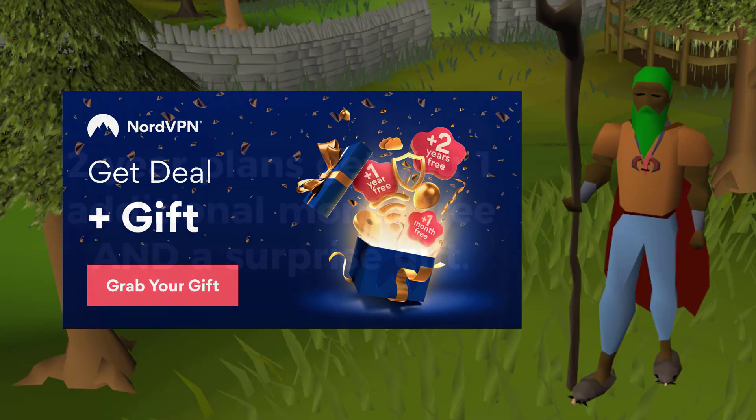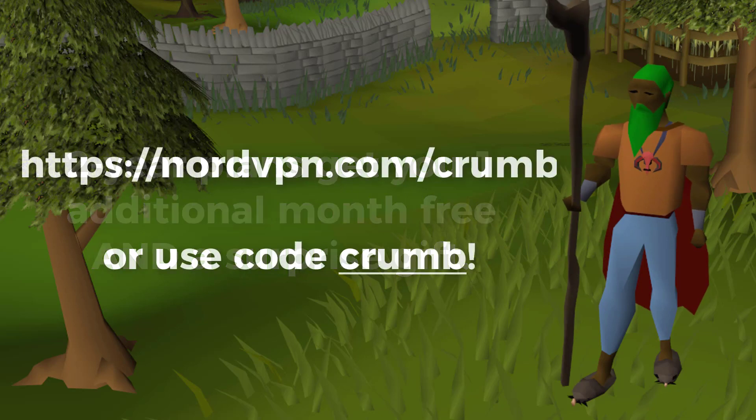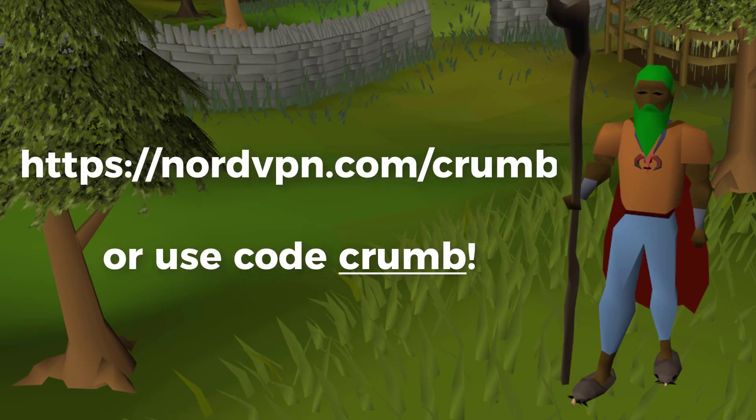There's a bunch of other use cases too, and luckily for you, it's NordVPN's birthday, so they have a special deal on. If you purchase a two-year membership, you'll get one month for free, plus an additional surprise gift. You can go to nordvpn.com/crumb, or use coupon code crumb on checkout to take advantage of this. Link is in the description.